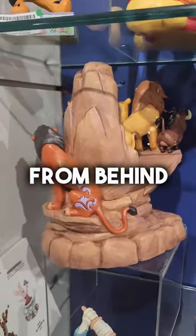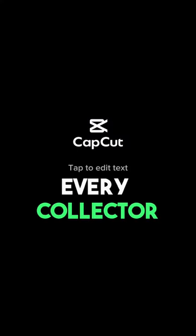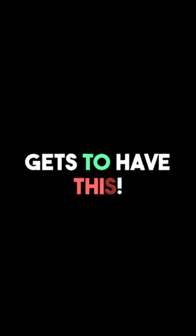And there is Scar. This is an image of it from behind. It is just an absolute must-have. Every collector gets to have this piece.